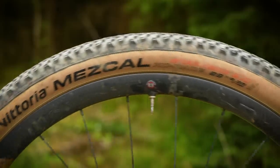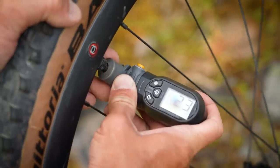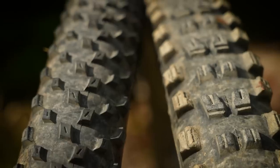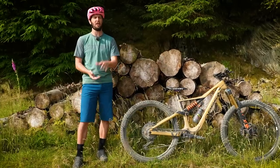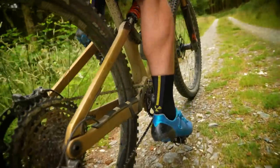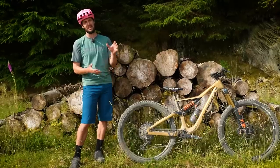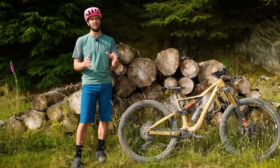The tire market can be an absolute minefield to navigate when it comes to choosing the right tire for you, especially when it comes to things like width, compound, and casing. There's just so many to choose from. In this video, I'm going to help you navigate that rubbery minefield to choose hopefully the best type of tire for you, by taking a look at two of the main contenders out there that we're all bound to use at some point.